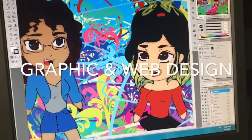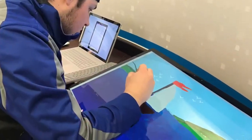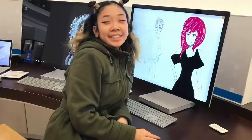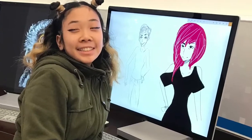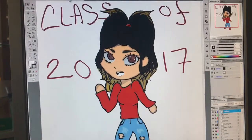In this class you're also going to learn how to make your own websites and work with graphic design programs such as Adobe Premiere, Adobe Illustrator, and Adobe Photoshop. Here are just a few examples of student work.